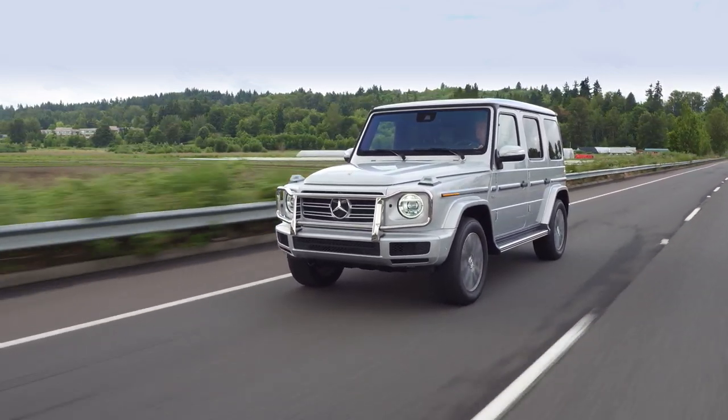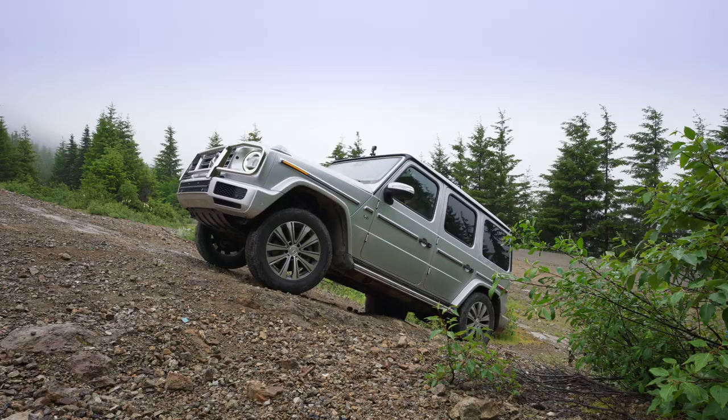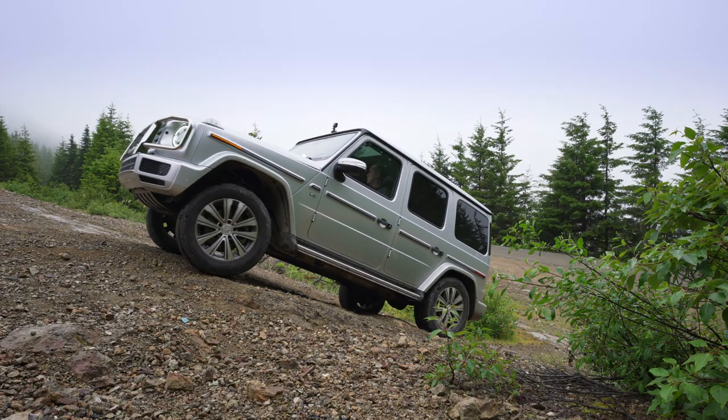It's big, it's boxy, and it's the one SUV that both dictators and socialites can agree on. It is, of course, the all-new Mercedes-Benz G550.